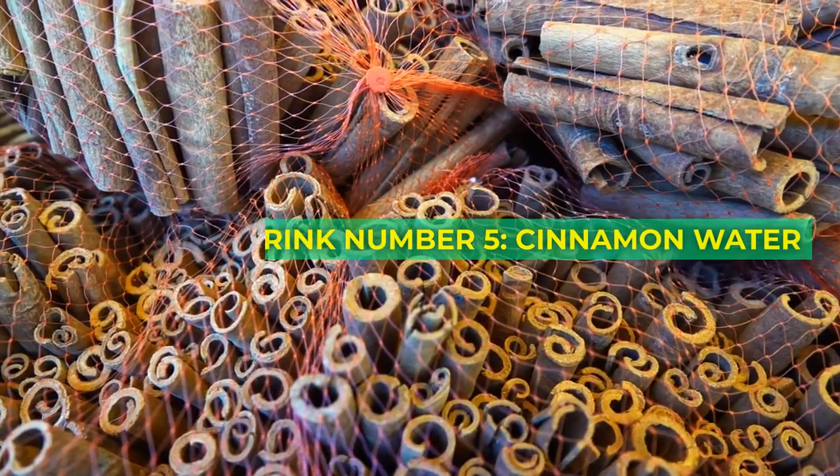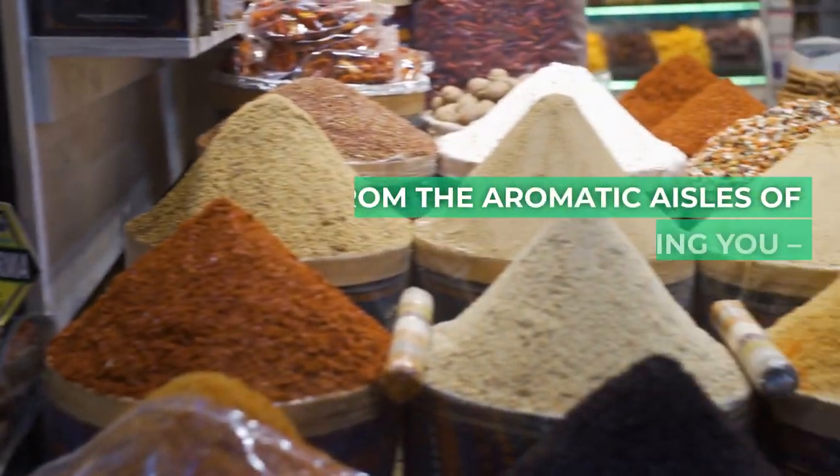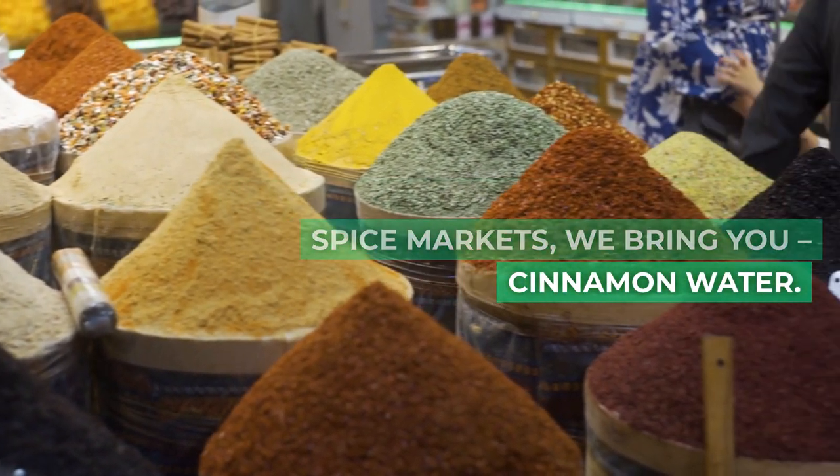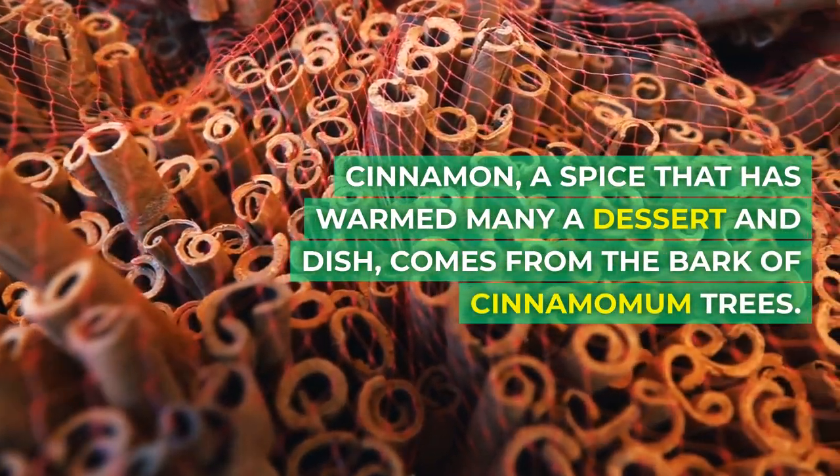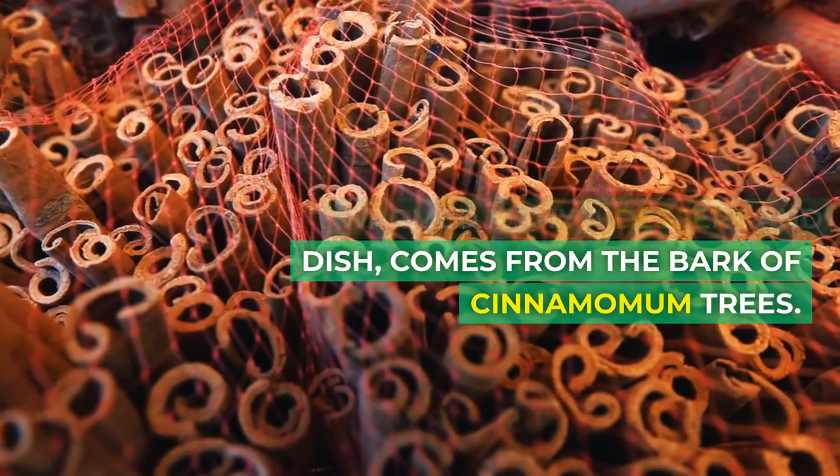Drink number 5: Cinnamon Water. From the aromatic aisles of spice markets, we bring you cinnamon water. Cinnamon — a spice that has warmed many a dessert and dish — comes from the bark of cinnamomum trees.